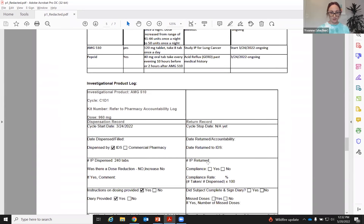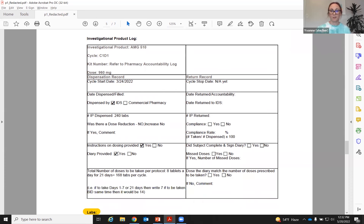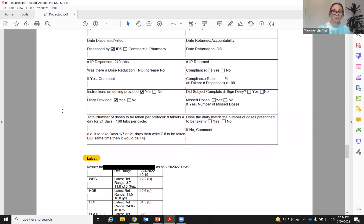The reason I pulled up this example was to show that we can also include an investigational product log. This is a trial with a take-home medicine, and this allows our research nurse coordinator to track that accountability of the drugs taken home. Previously this was a paper log that the research nurse coordinator would complete and carry with them. Now it's all in EPIC and can be pulled through from a prior note and updated as needed for each visit — one less piece of paper.